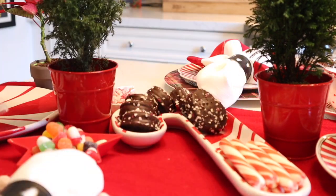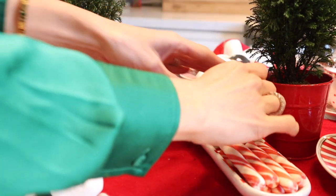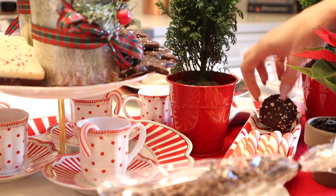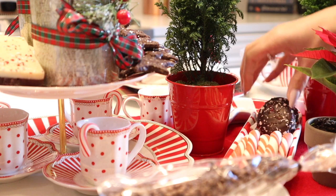I'm going to add a couple of these chocolate covered Oreos — I also have some with little peppermint on them, just to give a nice little Christmas touch. These are super delicious; you can find them at Trader Joe's.